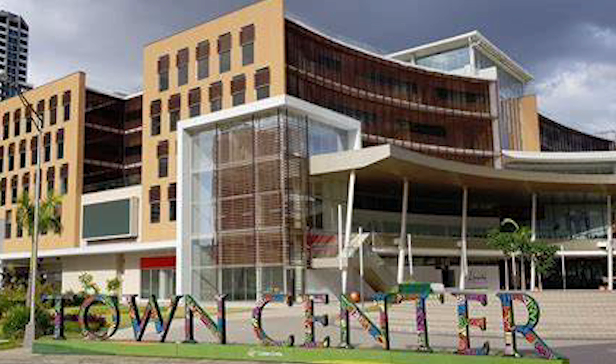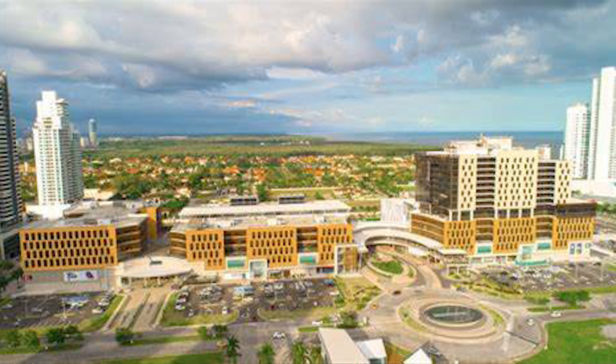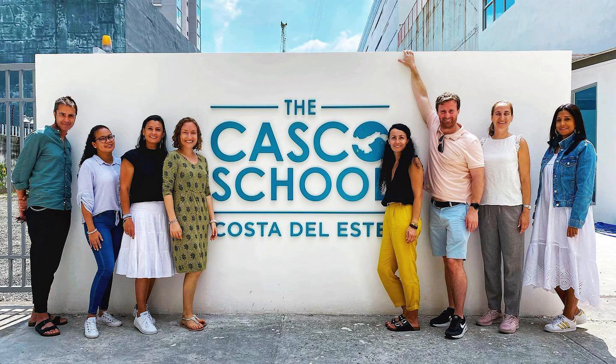Across from Generation Tower, you'll find the Town Center Mall, packed with gourmet restaurants, entertainment, and luxury shopping. The area also offers everything from the Pacifica Salud Johns Hopkins Affiliated Hospital to international schools and multiple supermarkets.